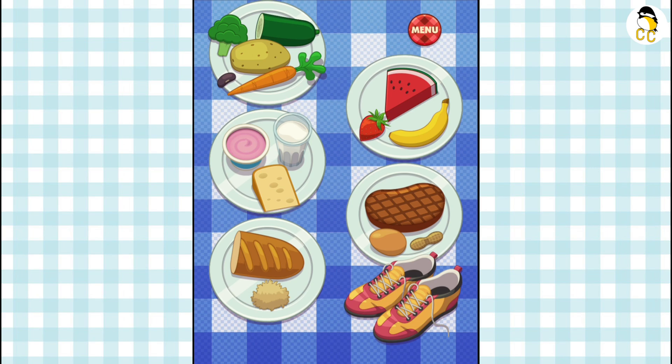Any food made from wheat, rice, oats, cornmeal, or barley are grain products. The grains group is broken down into two subgroups: whole grains, like whole wheat bread, oatmeal, and brown rice; and refined grains, like white flour, white bread, and white rice. At least half of all the grains you eat should be whole grains. The recommended daily serving size for children ages five to ten is five to six ounce equivalents of grains per day.